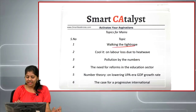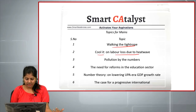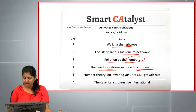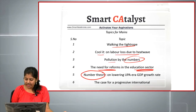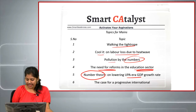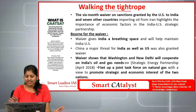Now we are going to see the mains articles. The first one is 'Walking the Tightrope,' the second is on labor loss due to heat waves, the third is 'Pollution by Numbers,' the fourth is the need for reforms in the education sector, the fifth is number theory on lowering the UPA-era GDP growth rate, and the last mains article is 'The Case for a Progressive International.'